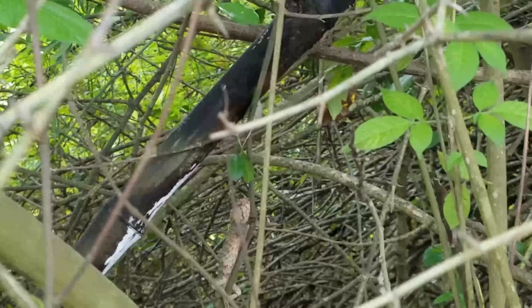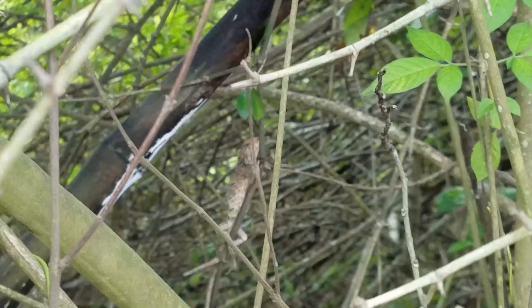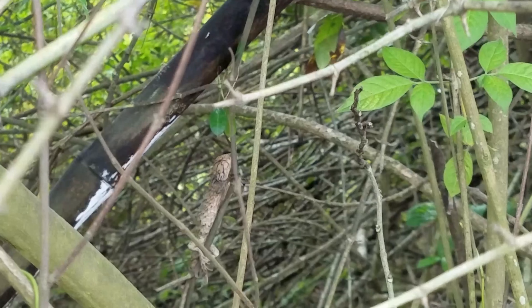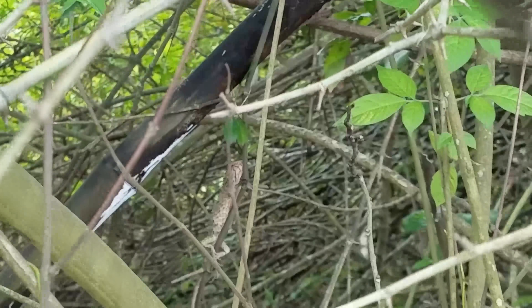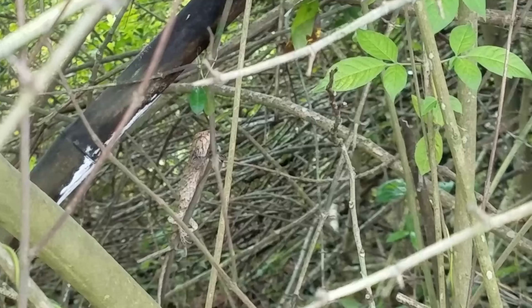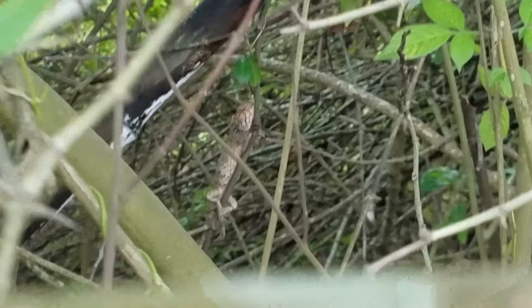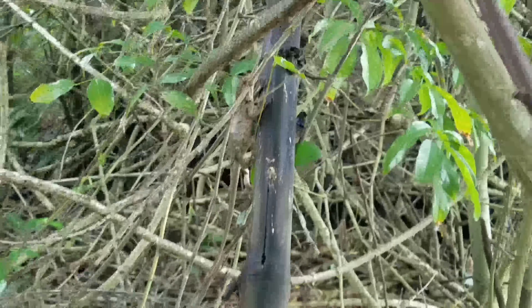Whoa, I've never seen something like this before in my life! What is that? Check this out — it looks like a lizard, look at its leg wrapped around the stem. I watched an iguana video today and I'm thinking maybe it's not a lizard, can't be an iguana, but it's huge!